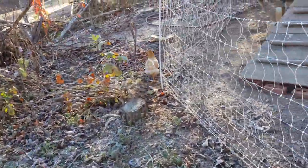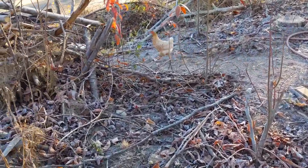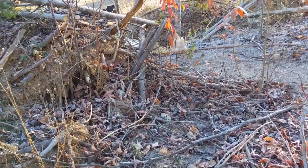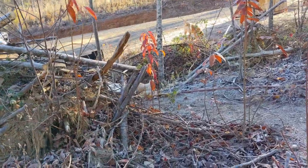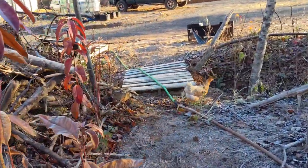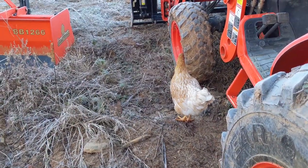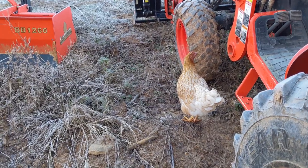The chickens got spooked when we went to feed the rabbits and four of them flew over the fence. Three immediately hopped back over, but this one here was being stubborn and very hard to catch. The Premier 1 poultry netting is not effective for containing chickens, and that's why we're going to build a new fence that's seven feet tall within the next few months after we clear out some more of the property.